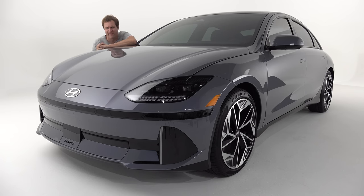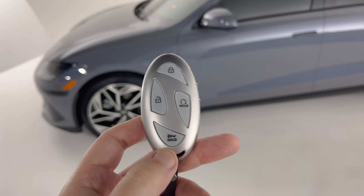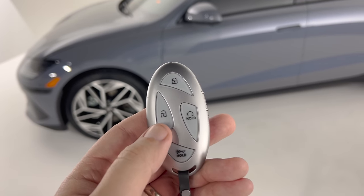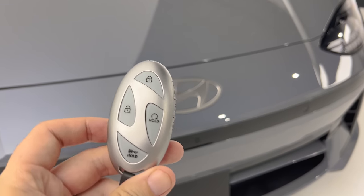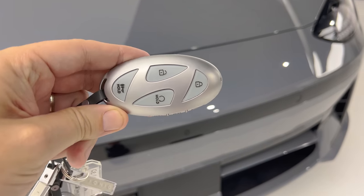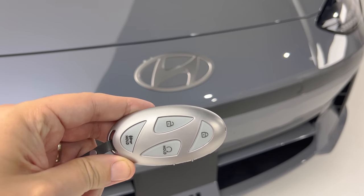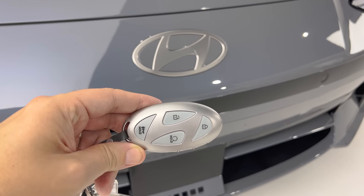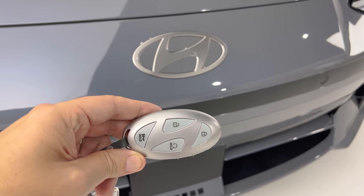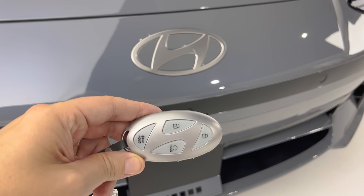I'm going to start the quirks and features of the Ioniq 6 with the key, which you can see is oval, egg-shaped. The cool part is if you tilt it on its side, it's making the Hyundai logo. The button pattern and the space between makes the Hyundai H — you can see it here compared to the badge on the car. That is a very clever little detail in the key that you might not notice unless you've seen this video.